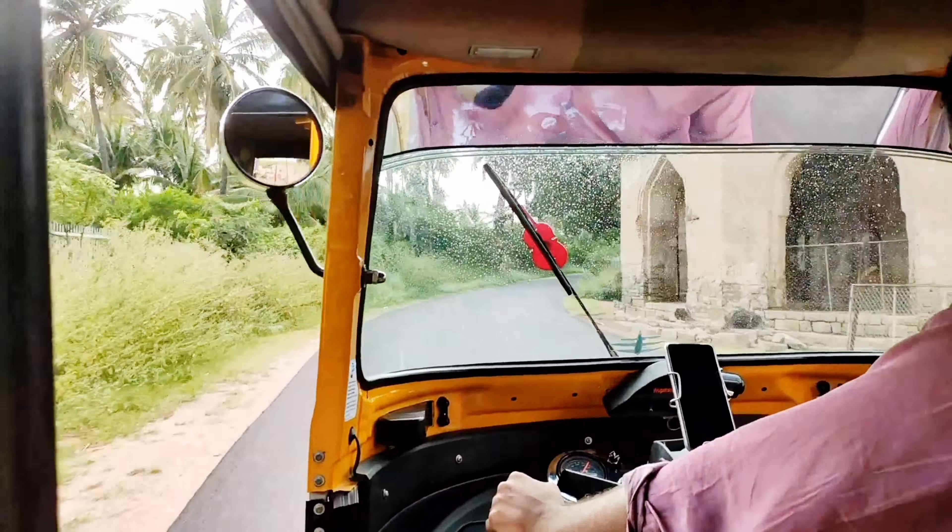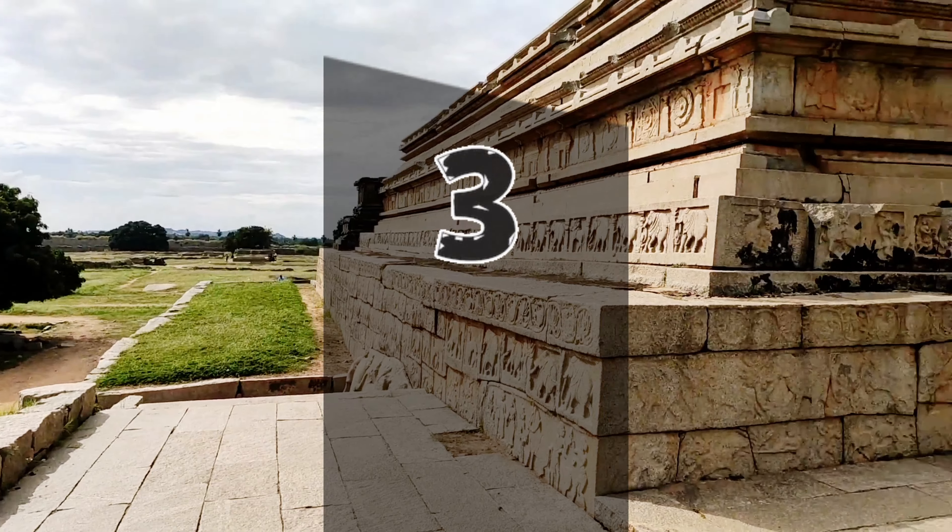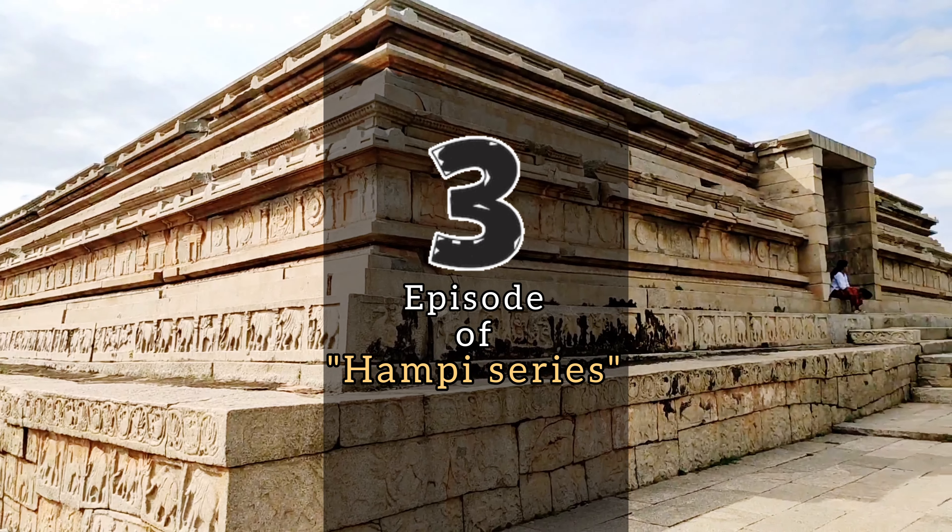Hello everyone and welcome back to my channel. Today we will explore the third episode of the Hampi series, that is Mahanaomi Dibba.